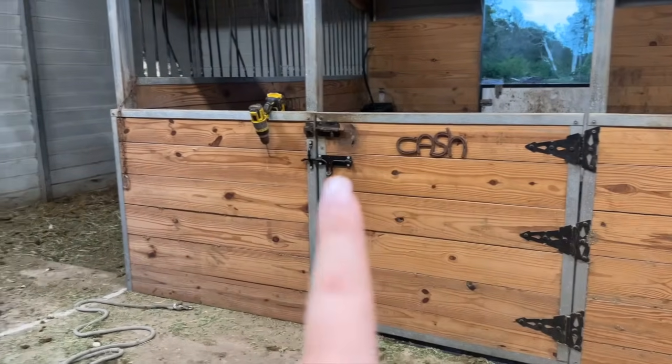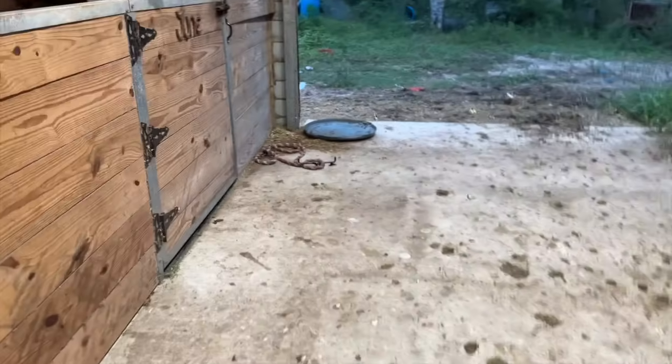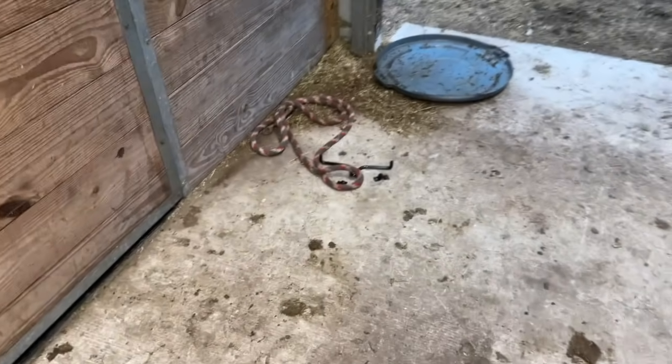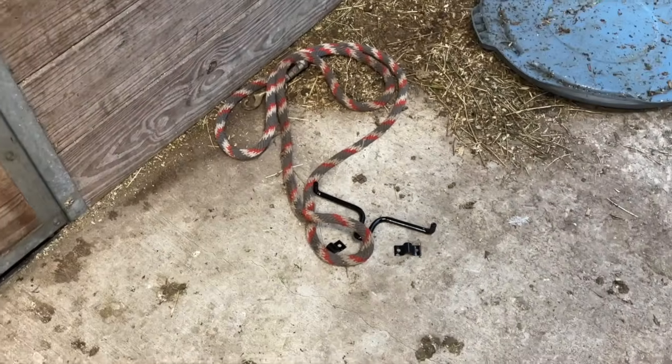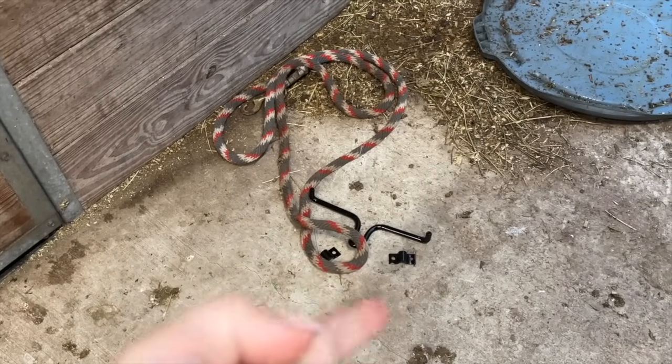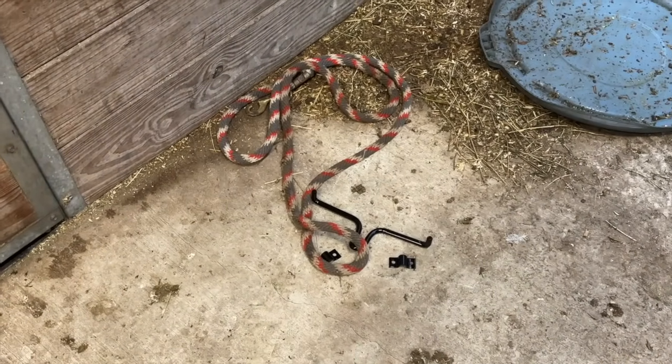Tractor Supply had four of the black latches but not a fifth one, and we have five stalls that needed them. So the fifth one was spray painted by Mike and honestly it looks exactly the same — we're just waiting for it to completely dry before putting it on. I really like the latches; it's not a huge thing but it's a little upgrade to the barn. Hopefully they don't rust like the old ones did.